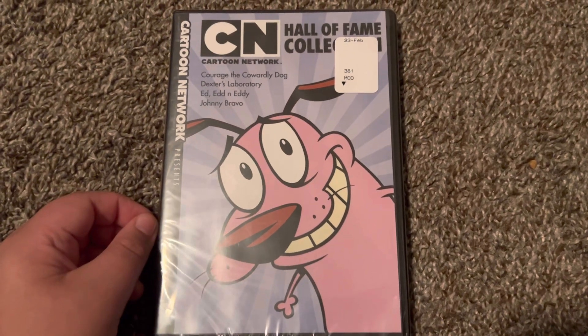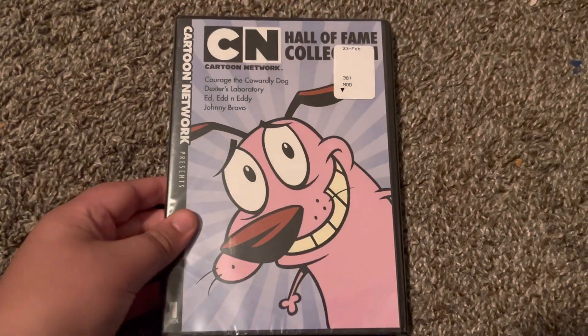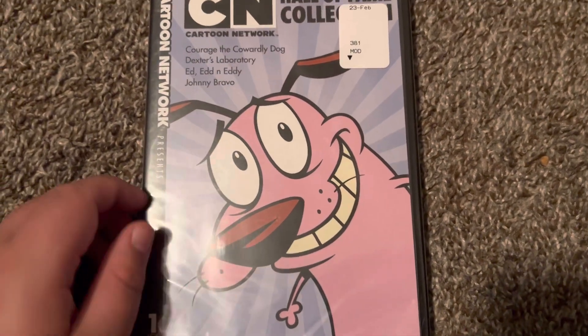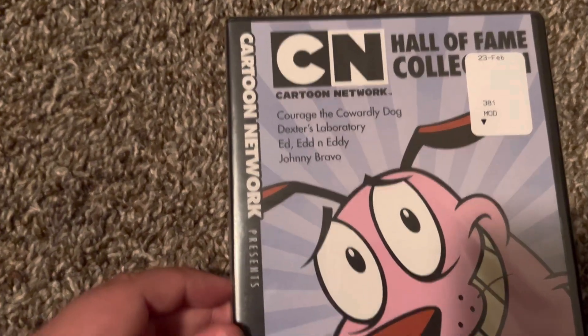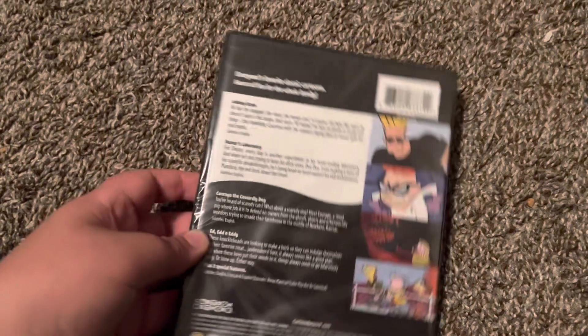This is from 2019, and this is Volume 1. We have Courage the Cowardly Dog on it, and it says Cartoon Network Presents. Here's the front, spine, and the back.